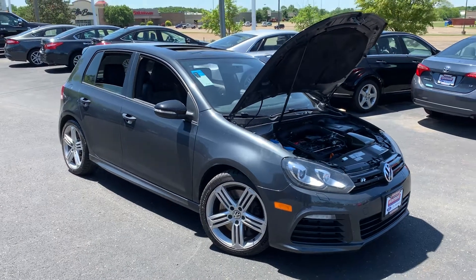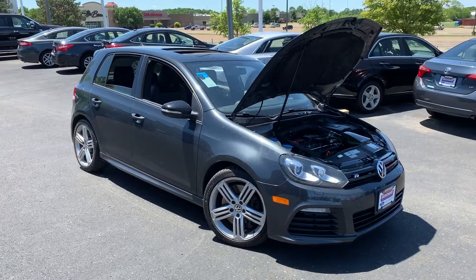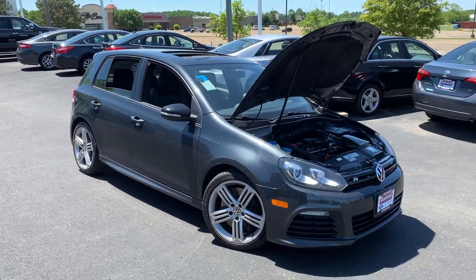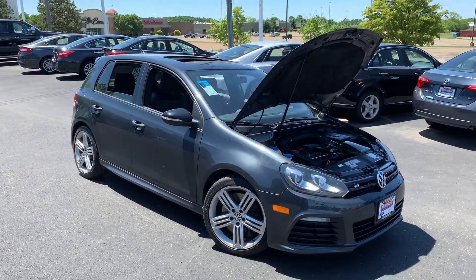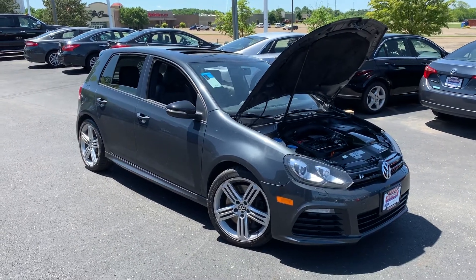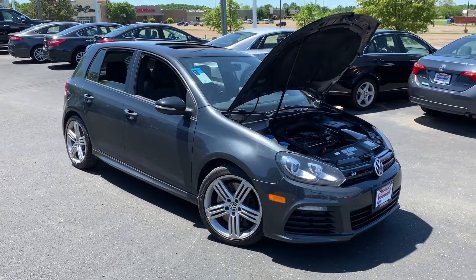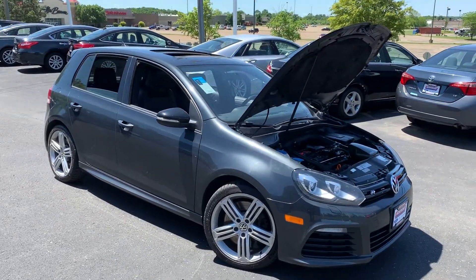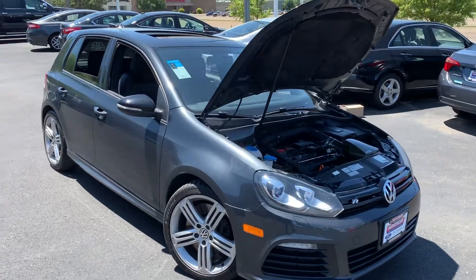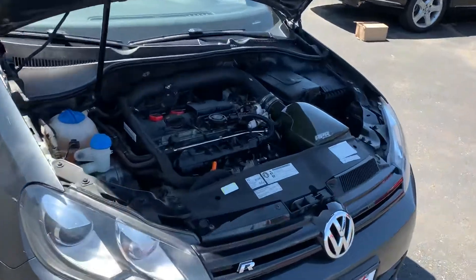Hey guys, Gage here from Montrose Fort Lincoln. Just want to take you a quick video of a very popular vehicle that we just took in on trade. It's our 2013 Volkswagen Golf R. The gentleman who traded it in got a new job, has a growing family, wanted something a little bit bigger. So he purchased a used BMW we had here and traded this in.